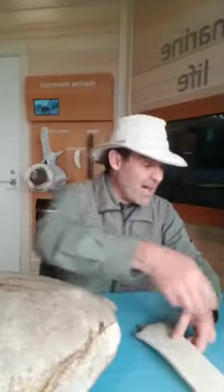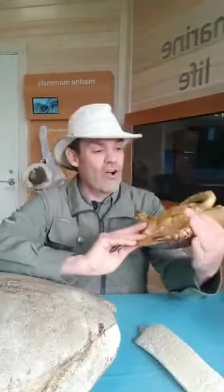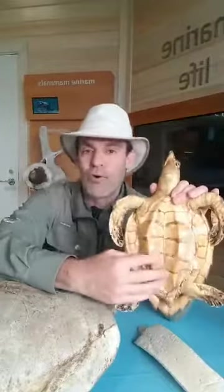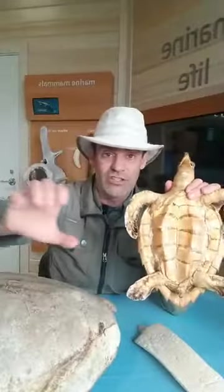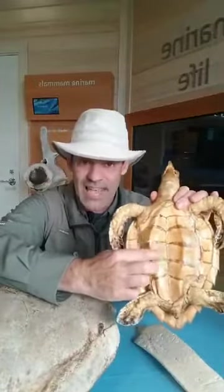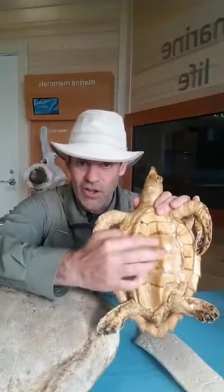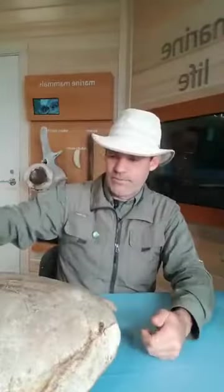On top of this shell you would have the scutes — the giant scales. The bottom of the shell also has scutes, but there aren't bony plates under the bottom like there are on top. They're shaped very differently, but you can again see these are the scales coming all the way along. The bones on the bottom are not like modified ribs.